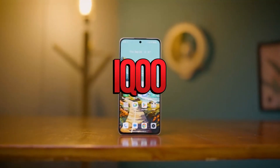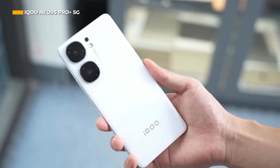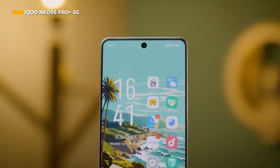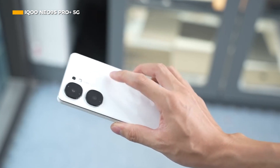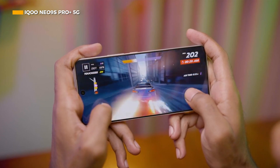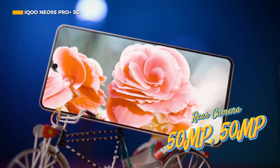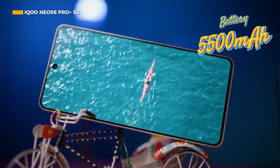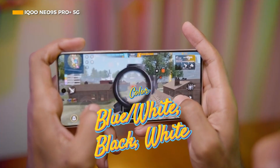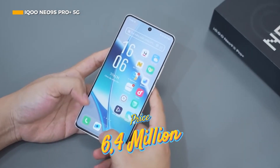Having almost the same specs as the iQOO 12 5G, the iQOO Neo 9S Pro+ 5G managed to achieve a benchmark score of 2,005,365 points. It shares similarities in chipset, storage, and screen specifications, but features a dual camera setup at 50MP and 50MP, and a 5500mAh battery with 120W fast charging. Available in Blue, White, Black, and White color options, you can get the iQOO Neo 9S Pro+ 5G for 6.4 million.